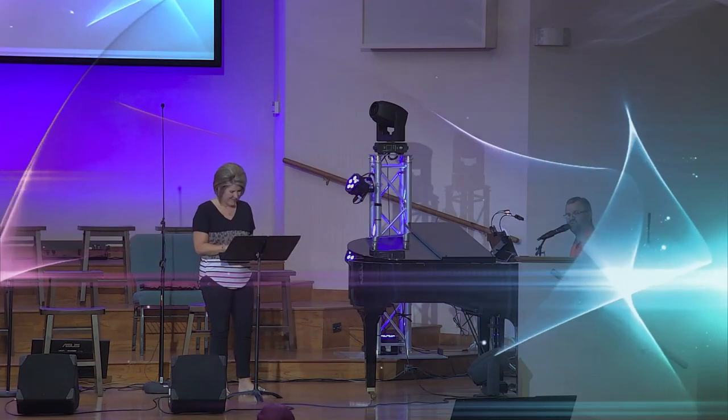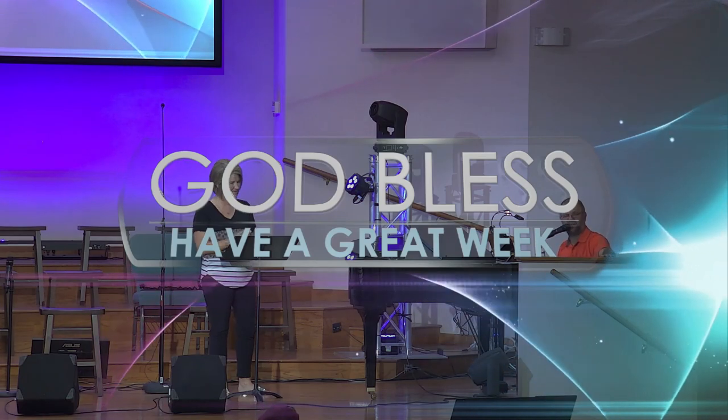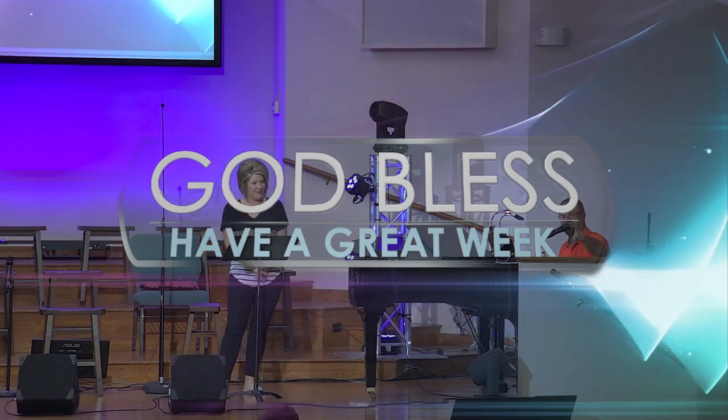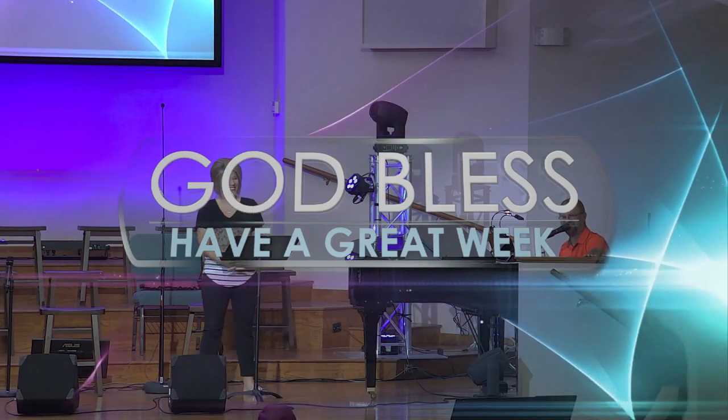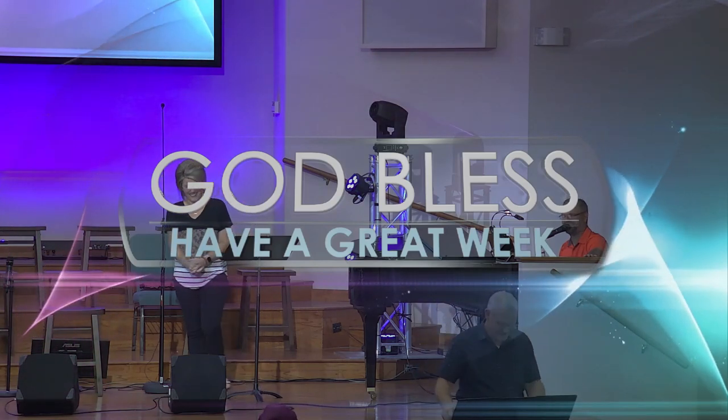Amen. Thank you all for worshiping with us tonight. We're going to say goodnight to our online congregation, but you've got to stay. Amen.